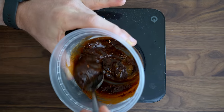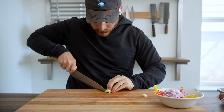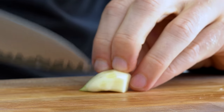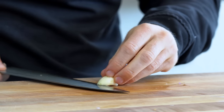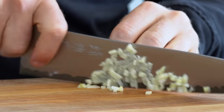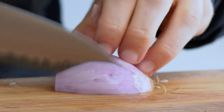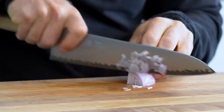Meanwhile, let's prep the other components. For the aromatics, I'm using garlic and shallot. Slice the garlic with vertical slits, then horizontal, before finally going across into a mince. Then I did the same with one-fourth of a shallot — slicing vertical and then across into a small dice.